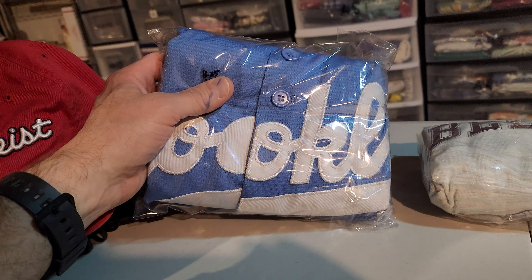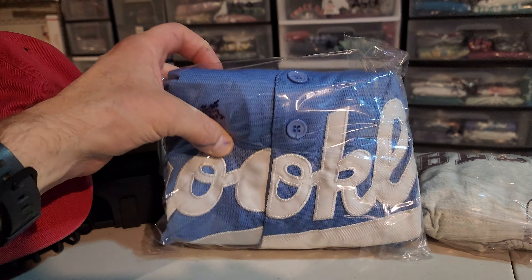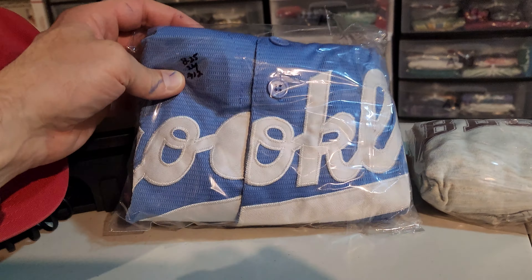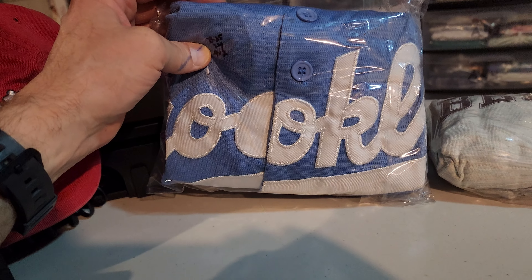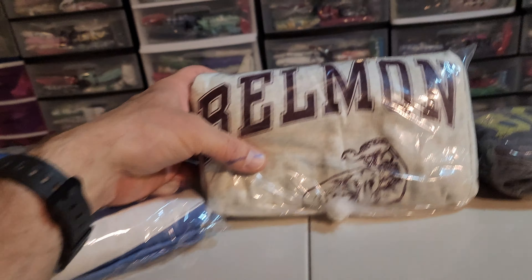Next up is a jersey I bought recently — this is a Majestic Jackie Robinson Brooklyn Dodgers jersey, men's size large. It does have some flaws. I was in on this for $6, sold it for $33.99, and it's gonna cost $5.45 to ship it.